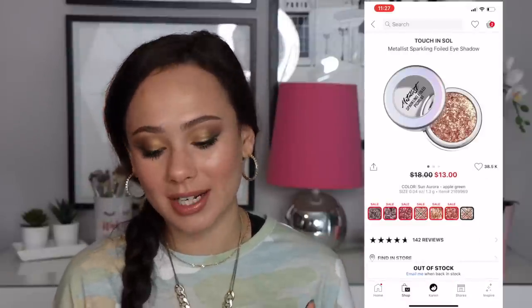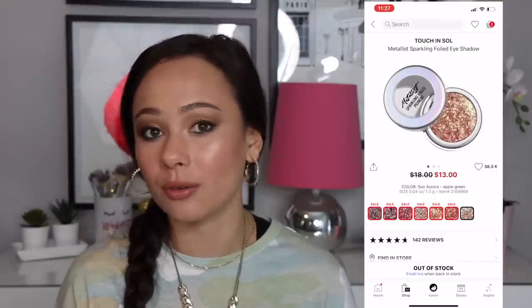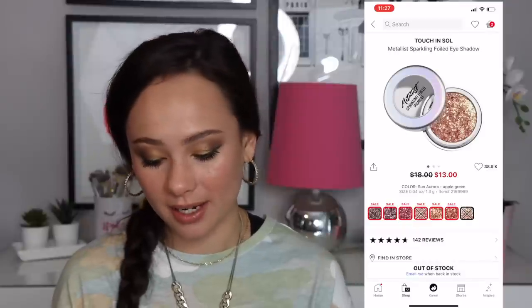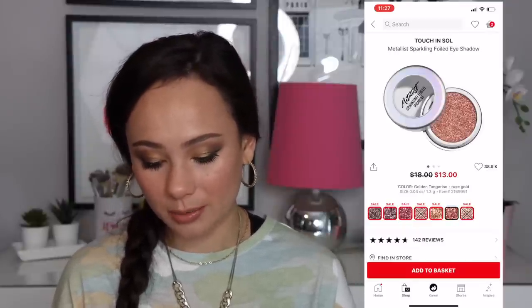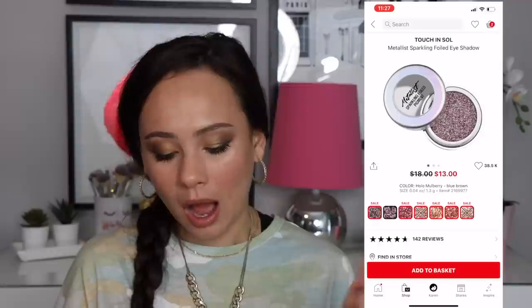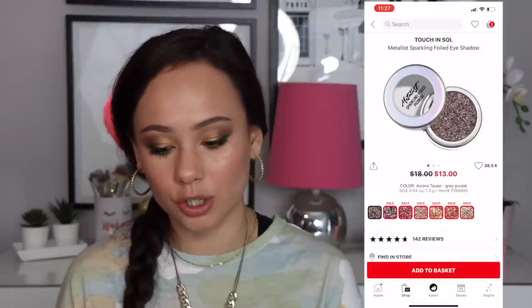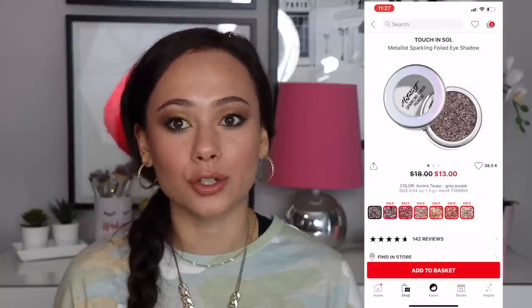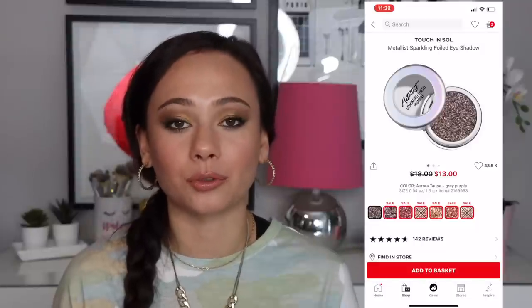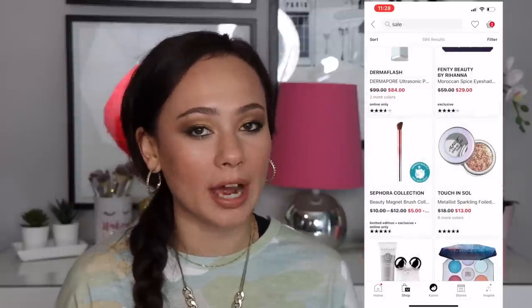The Touch in Soul Metal Sparkling Foiled eyeshadows — I love these. It makes me sad to see them on sale because I'm worried they're getting rid of them, but at $13 this is an incredible deal. I own every single color. Golden Tangerine is beautiful, Honey Brown if you like bronzes, Person Rose is gorgeous, Aurora Taupe is pretty too. These add such a pretty foiled look to your lid — paying $18 a pop for an individual shadow is hard to justify but $13 is a bargain.